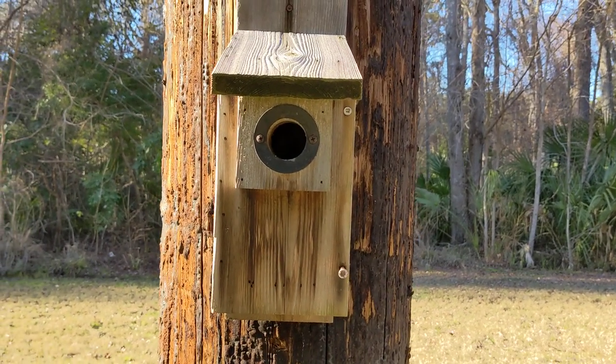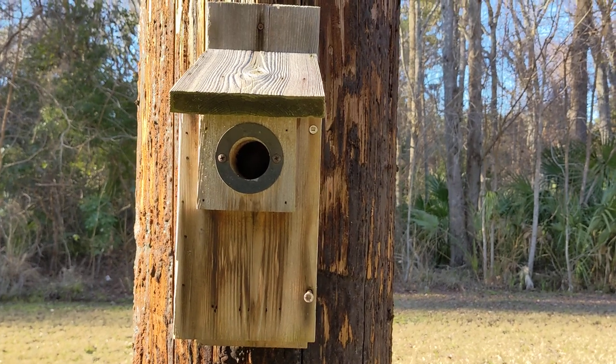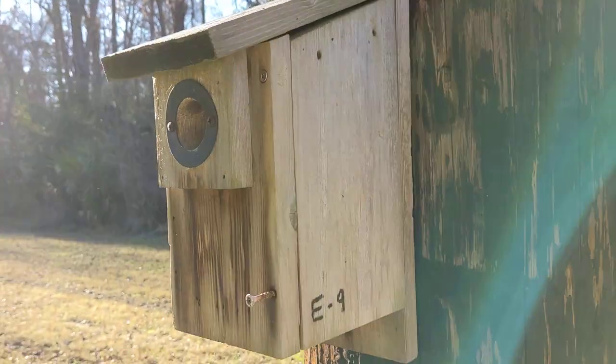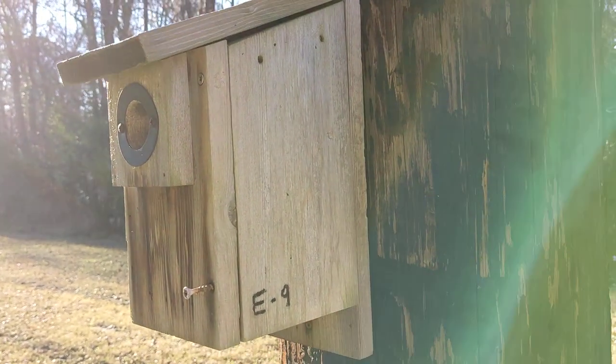Good afternoon everybody, this is Karen Martz. I'm out of breath because I just ran back to my car to get the spoon. I'm gonna open this up — I saw that we have a nest in here.